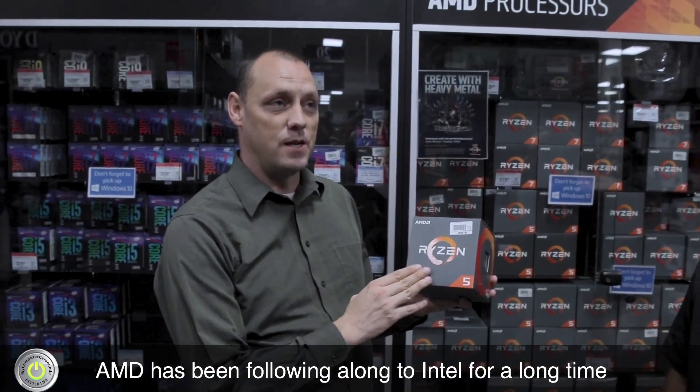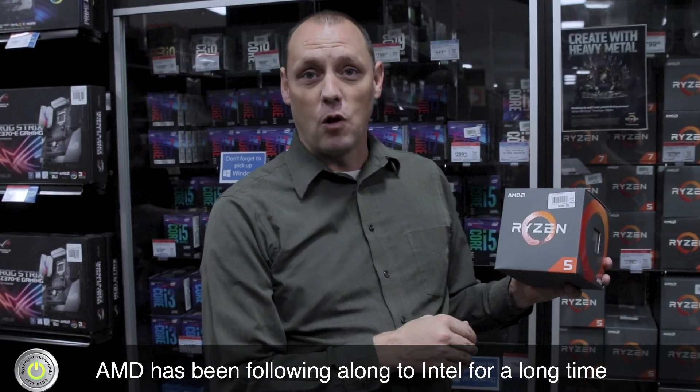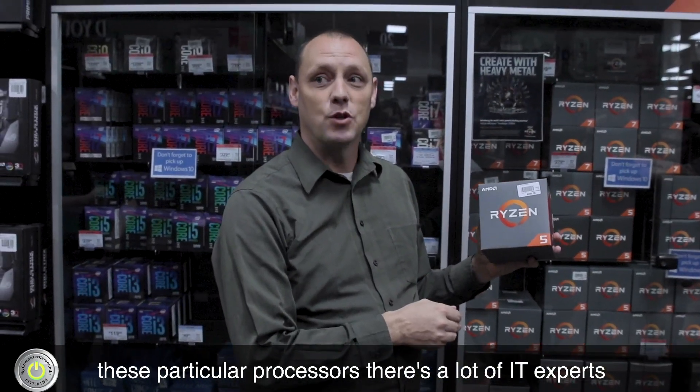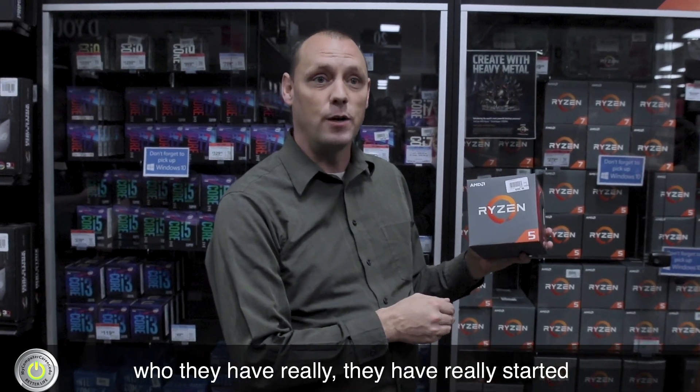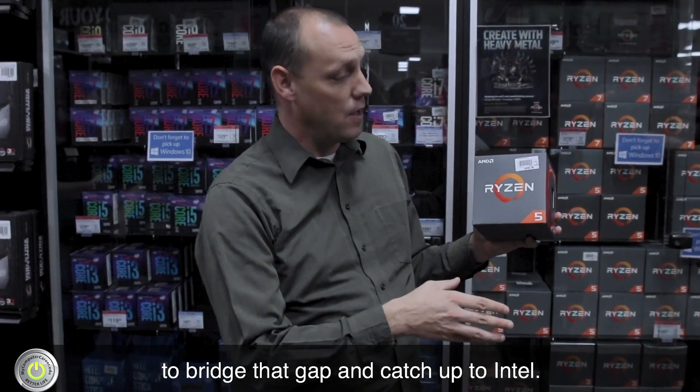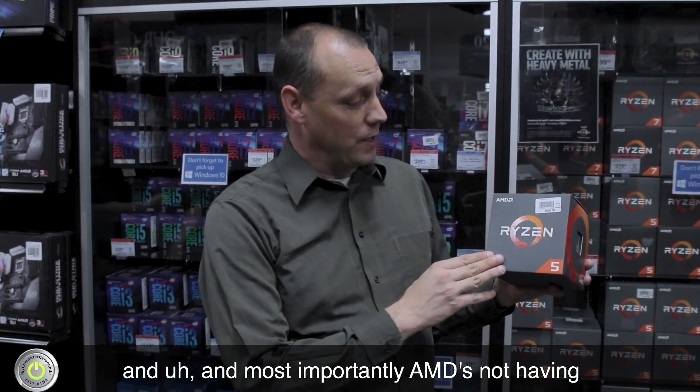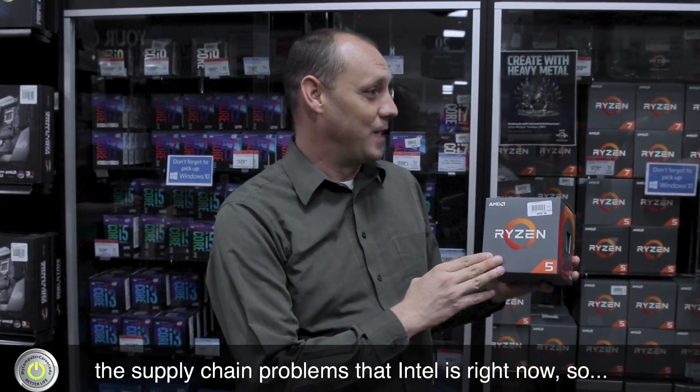I can't say enough about the AMD Ryzen processors. These are the brand new processors from AMD. AMD has been following along to Intel for a long time in performance and trying to keep up. But with these particular processors, a lot of IT experts agree they have really started to bridge that gap and catch up to Intel. There's a lot of excitement about these processors. And most importantly, AMD is not having the supply chain problems that Intel is right now.